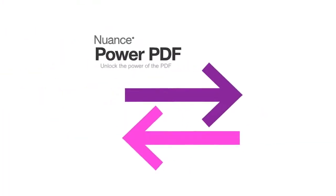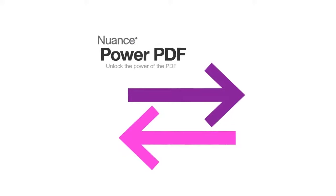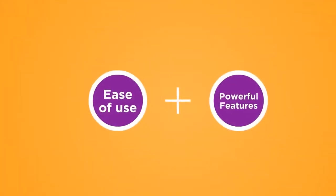We introduce PowerPDF from Nuance as the most complete and smartest solution for PDF usage. Nuance PowerPDF combines extreme ease of use with powerful features.